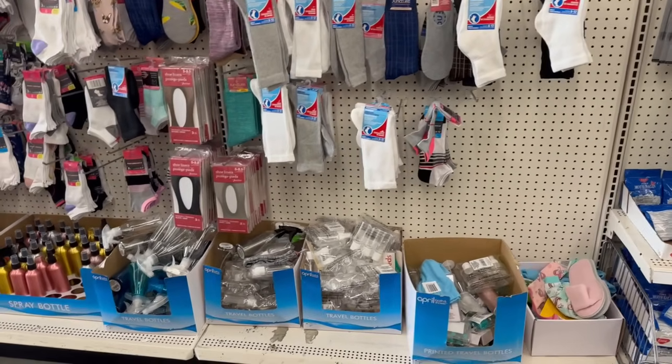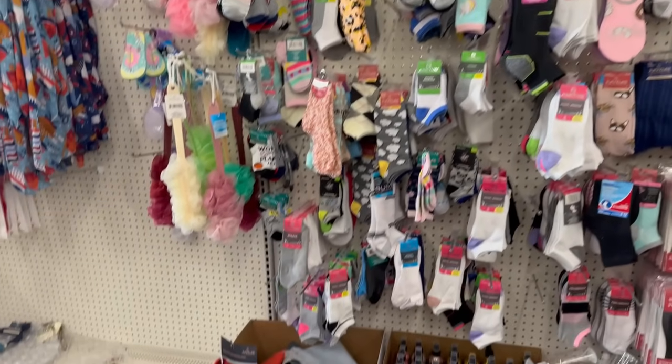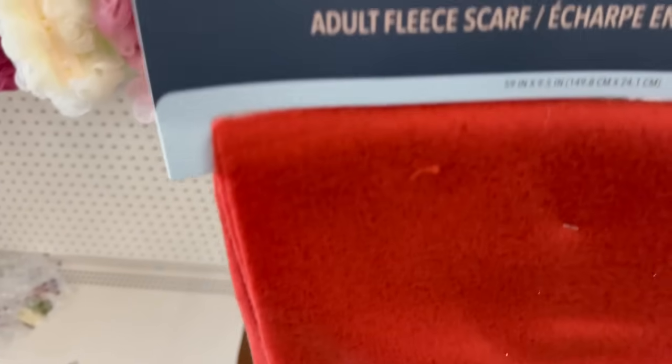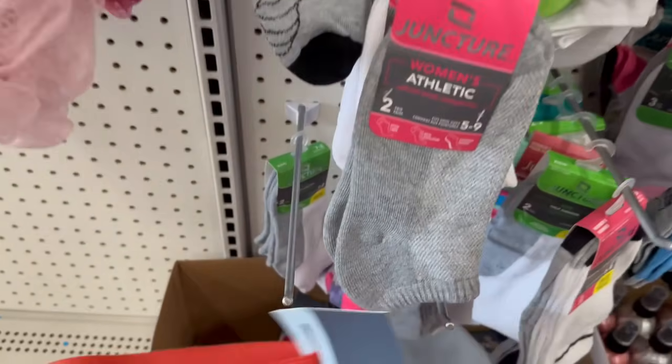I see some scarves in this section. They're adult fleece scarves — kind of thin, like a thin fleece material.